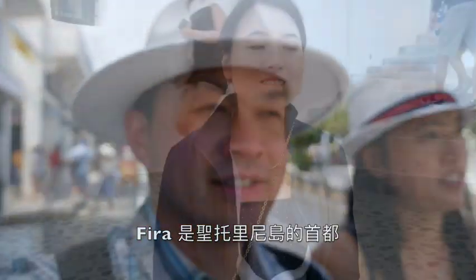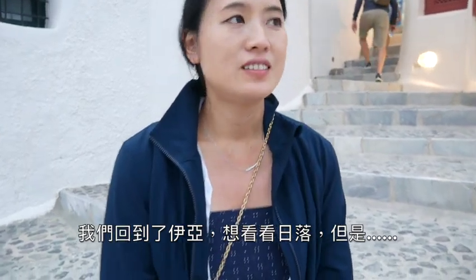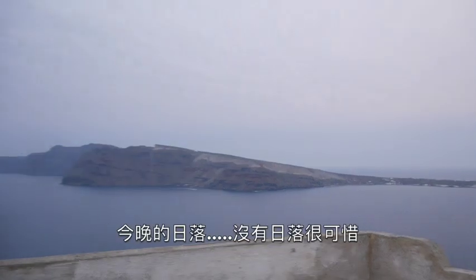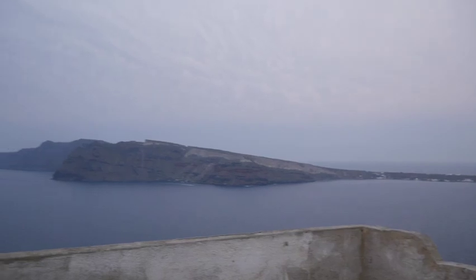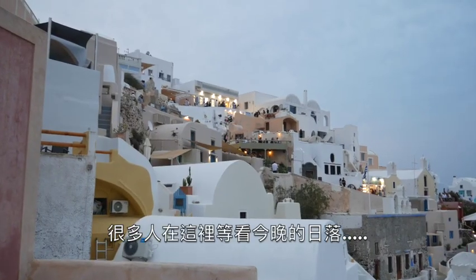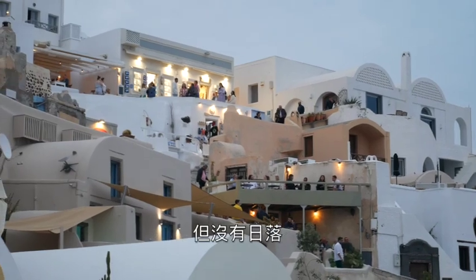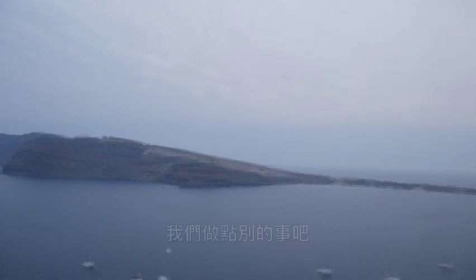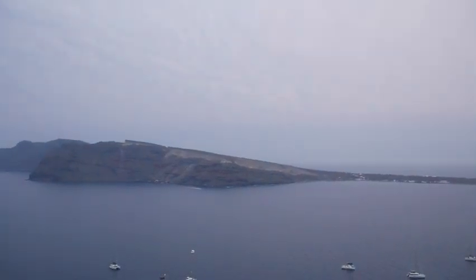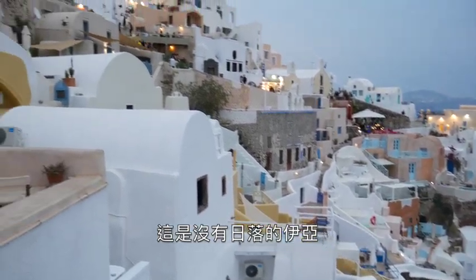We tried to see the sunset at Oia but unfortunately there's no sunset — it's a cloudy day. That's so unfortunate. A lot of people waiting in anticipation but no sunset today. This is Oia at sunset time without any sun.